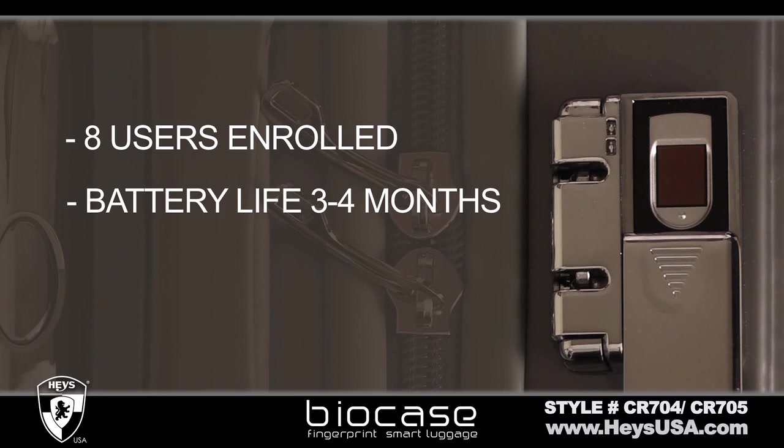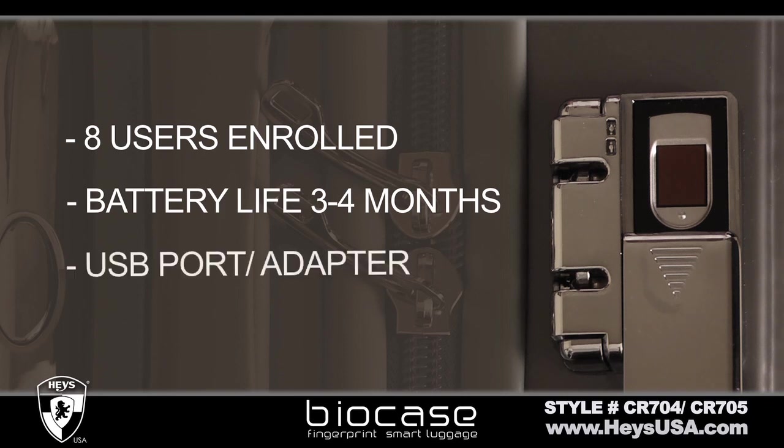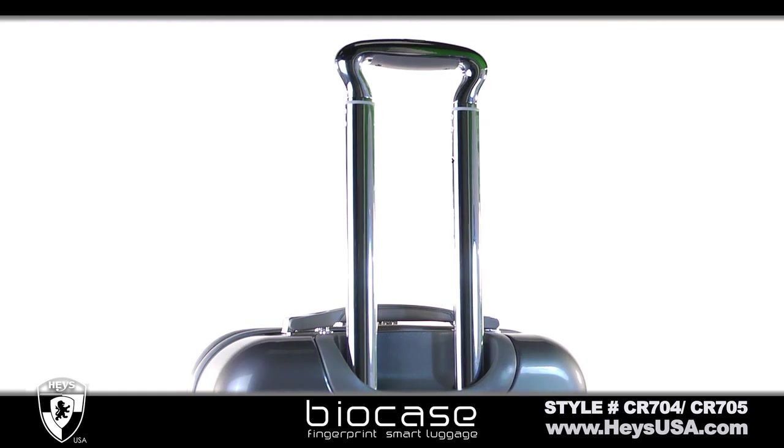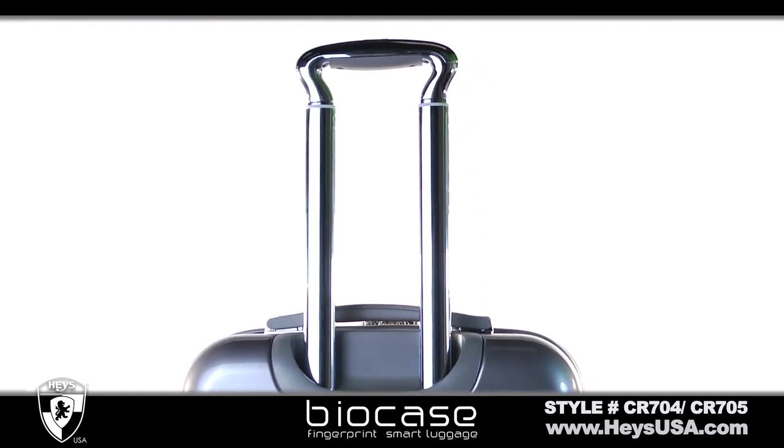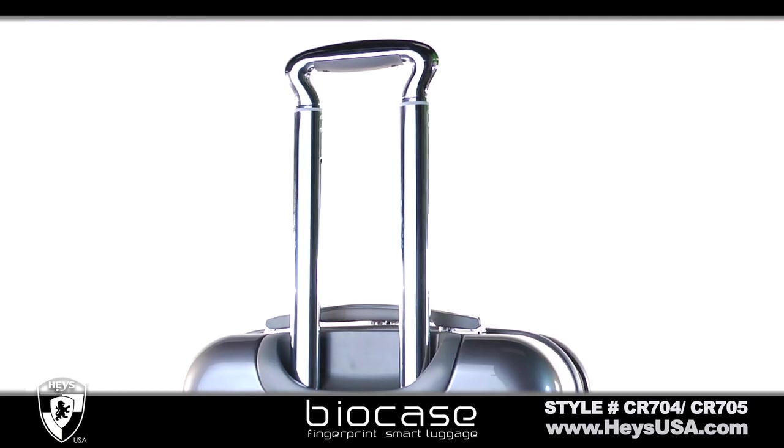The battery remains charged for 3-4 months and uses a USB cord and adapter for recharging. The signature chrome handle with cushioned TPR grip operates with just the touch of a button and allows you to roll your luggage with ease.